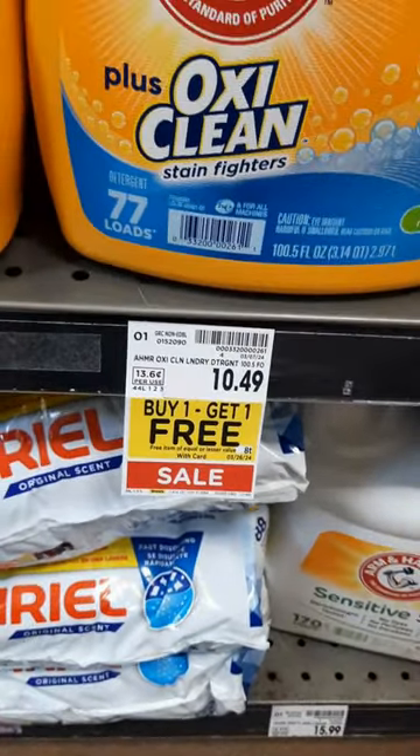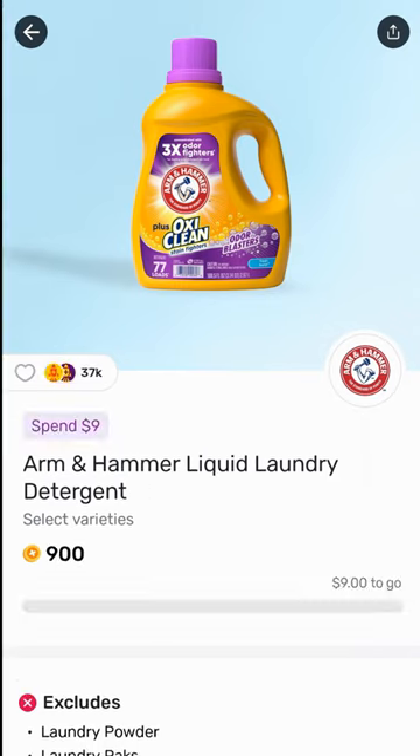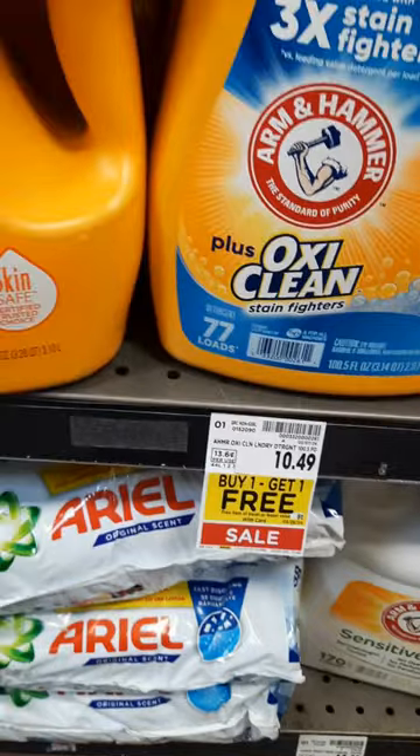Take your receipt and submit it to Fetch. I have a thousand points back on one, and it's a limit of four times, as well as 900 points when you spend $9. So a total of $2.90 back, but your account may vary.